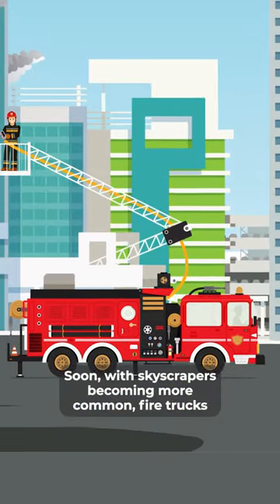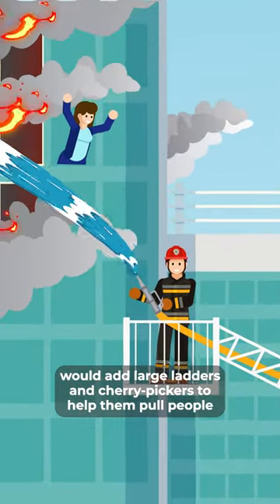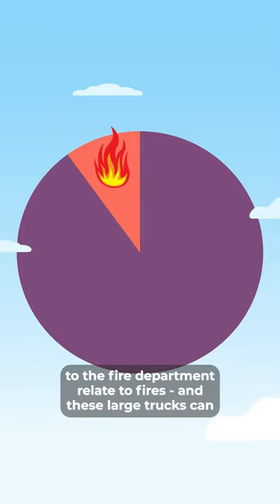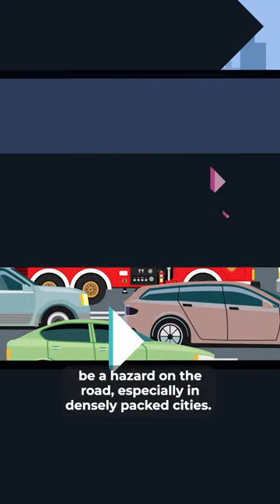Soon, with skyscrapers becoming more common, fire trucks would add large ladders and cherry pickers to help pull people out of burning buildings. However, only a small percentage of calls to the fire department relate to fires, and these large trucks can be a hazard on the road, especially in densely packed cities.